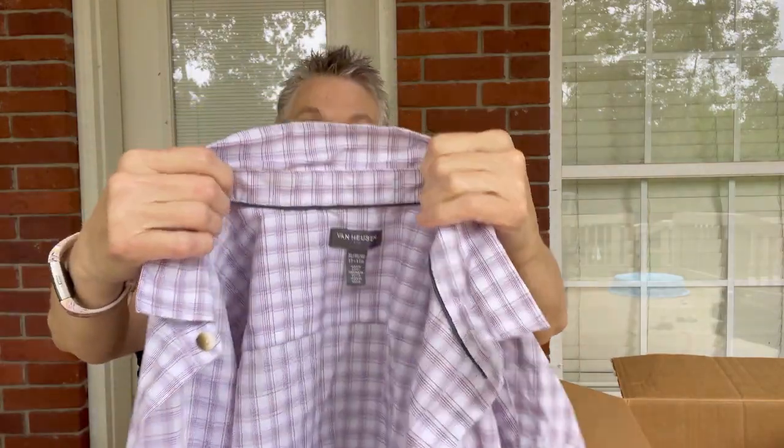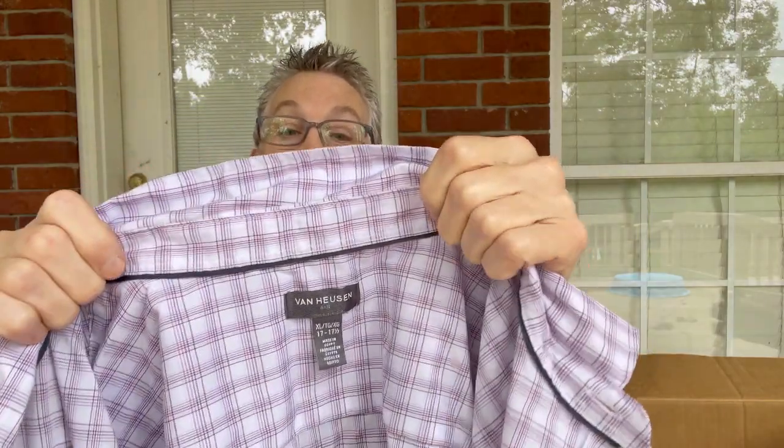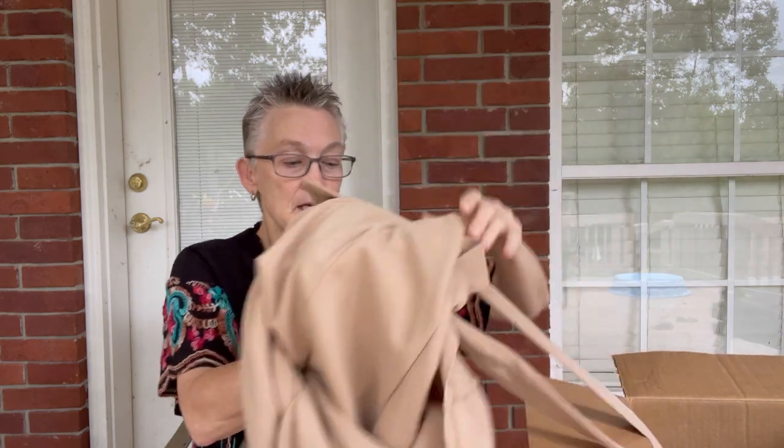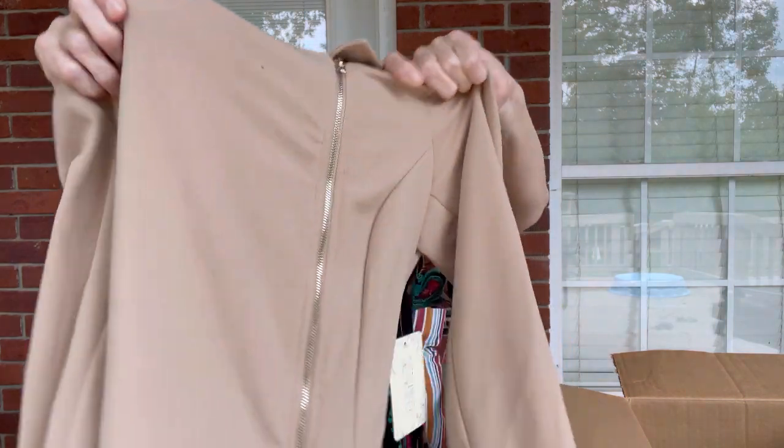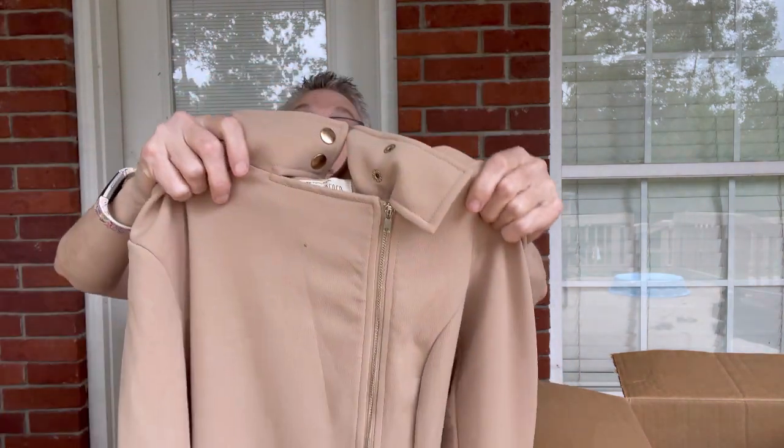The first top is a Van Heusen men's top, and I don't normally sell these in my eBay store. So this will be going to my flea market booth and it will sell. The next item — I see a tag, I always like to see a tag — is by Sweet Wanderer, and it is a cute little dress.